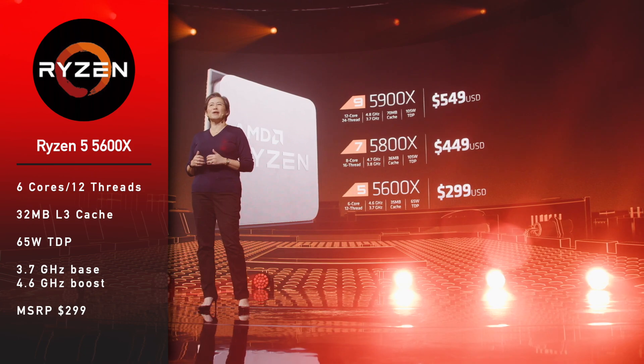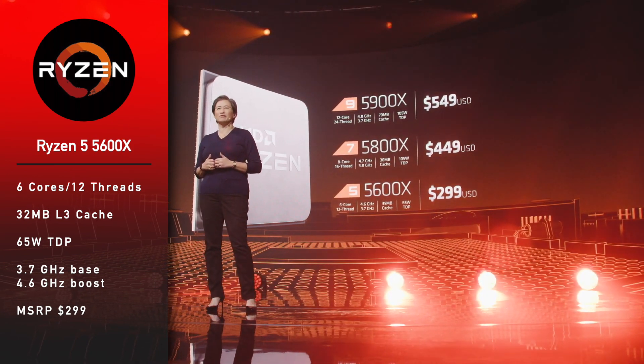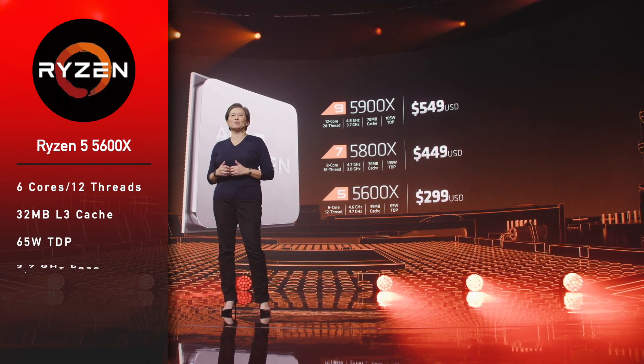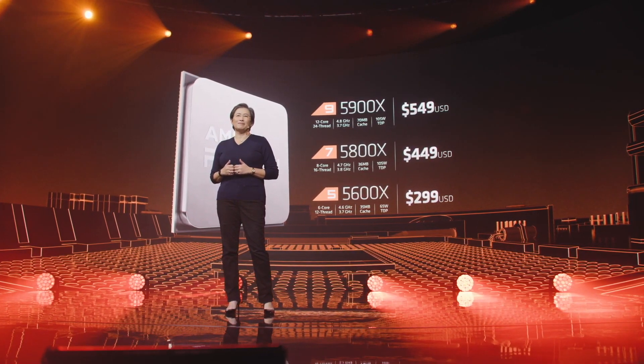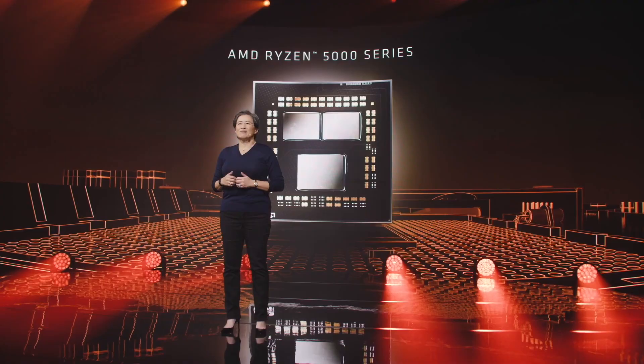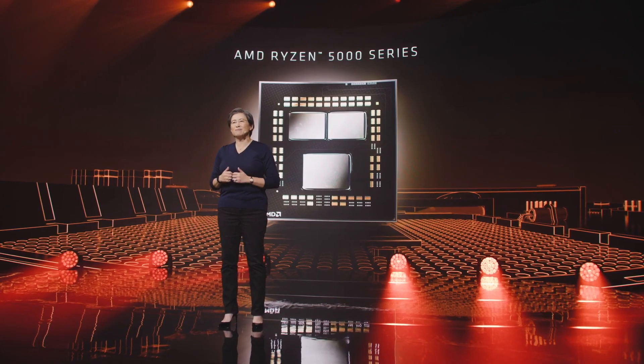The 5600X has a 4.6 GHz boost and an MSRP of $299. All Ryzen models are more expensive this time, and there is a reason for that — for the first time, Ryzen CPUs are beating Intel in gaming as well as professional tasks.